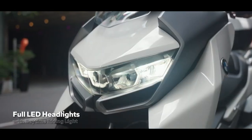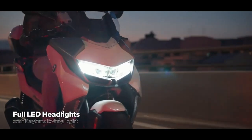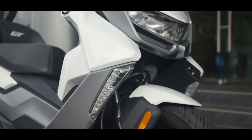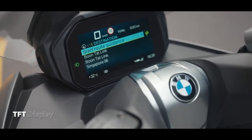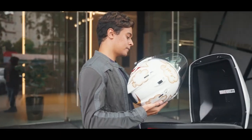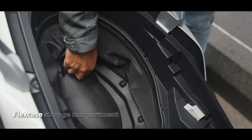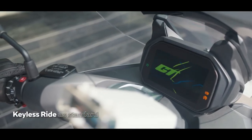Complementing the in-your-face aesthetics of the C400GT is a long list of modern features, comprising full LED lighting and a Bluetooth-enabled 6.5-inch full-color TFT screen. Plus, there are two glove compartments, a flex case under the single-section seat, and a keyless ignition system.